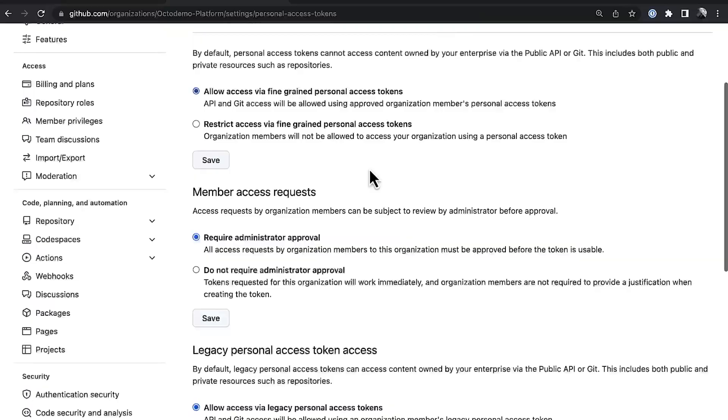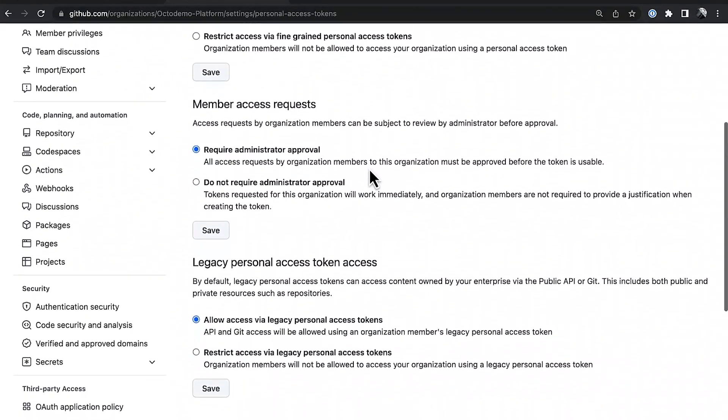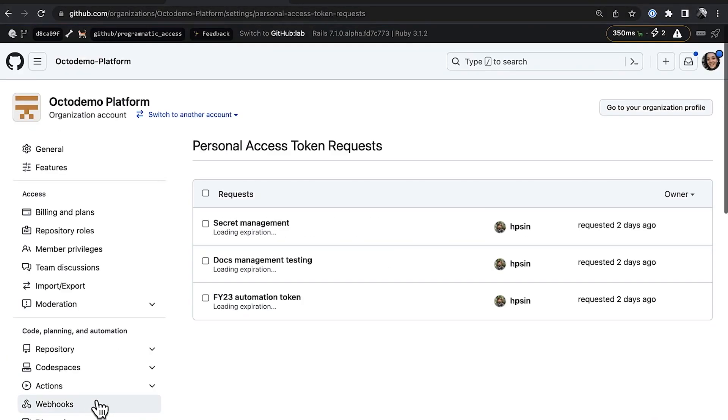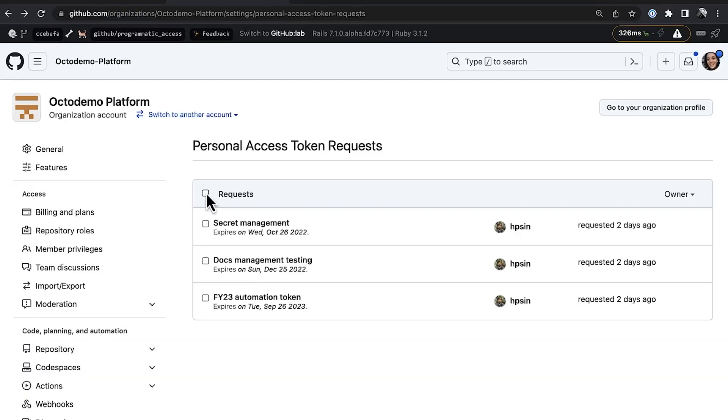Here in my platform organization settings, you can see we have a few policies, including a choice of whether I want to approve any PAT access request. If I choose to, I can go in and see any pending requests at any time. You can see I have a few here from my members — I can see when they were raised, when they'll expire, the reason they want access, and exactly what they want access to. I can go in, approve them, or approve them all together. And we'll be shipping some APIs for this soon.